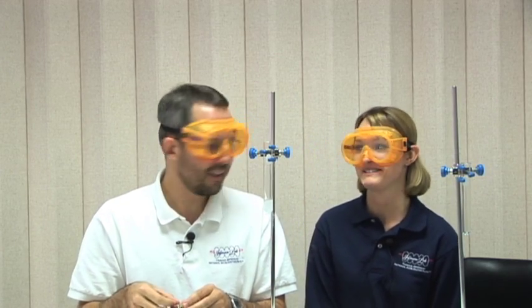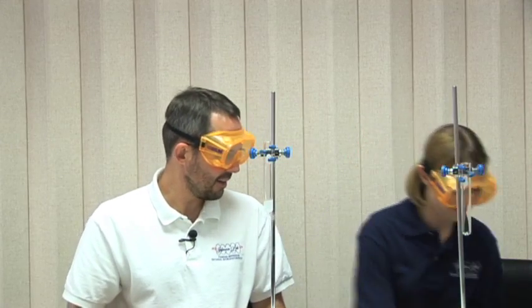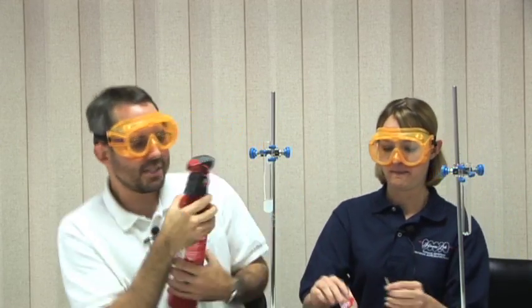Oh, we so have to do that again. Absolutely. Here, you light it and you give me the fire extinguisher. Okay, that way I'm safe.